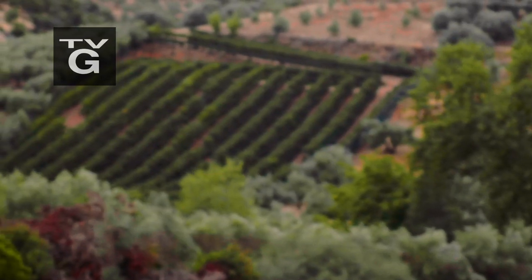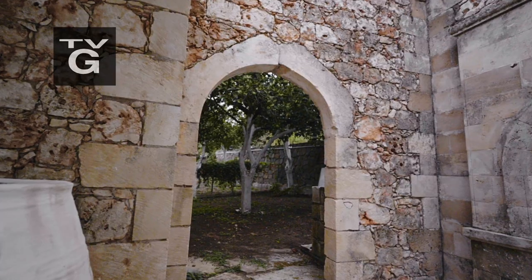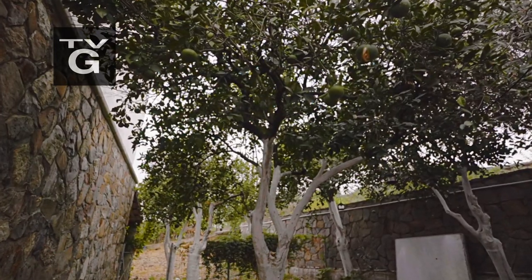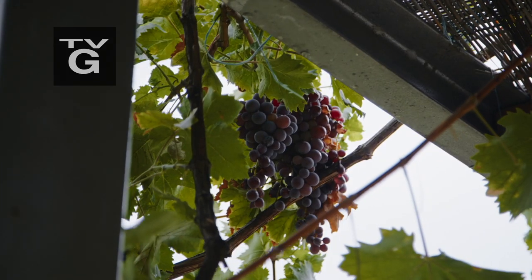We've just arrived at Manusaitis Winery, just outside Hangas. We've come here to talk about what they cook, the recipes. It's just stunning.